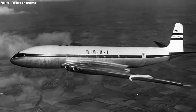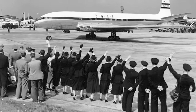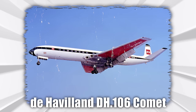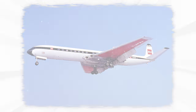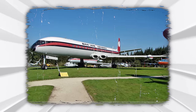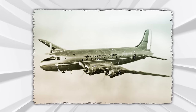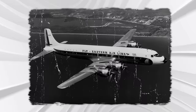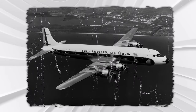Before we go into how the Nimrod and its variants cemented their spot in military aviation history, we need to first learn about the aircraft that inspired it all — the de Havilland DH106 Comet. Just before the end of World War II, the UK cabinet set up a committee to determine the type of airliner that would take advantage of new technologies, wanting a pressurized transatlantic mail plane with a payload of at least one ton and a cruising speed of up to 400 miles per hour.